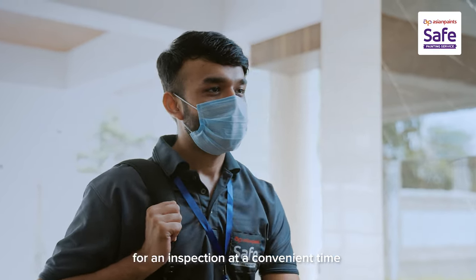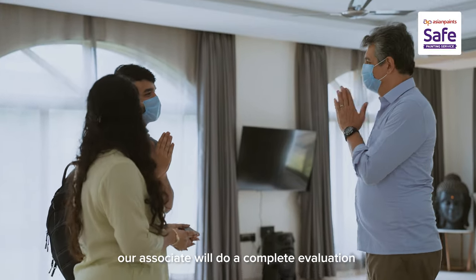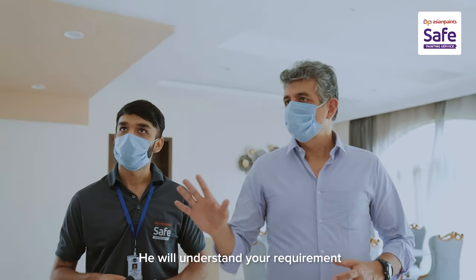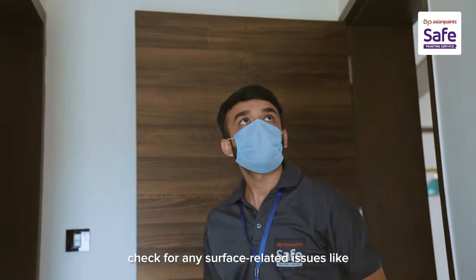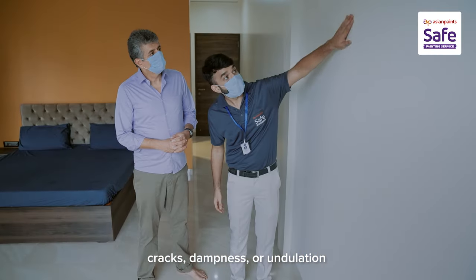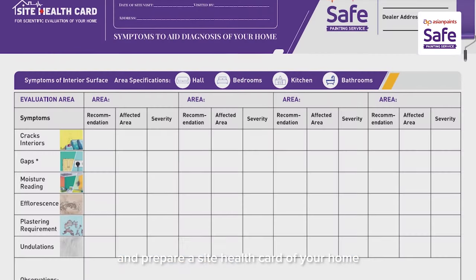The associate will get in touch for an inspection at a convenient time. Adhering to all safety norms, our associate will do a complete evaluation. He will understand your requirement, thoroughly inspect the house, check for any surface-related issues like cracks, dampness or undulation. He will also take all measurements and prepare a site health card of your home.